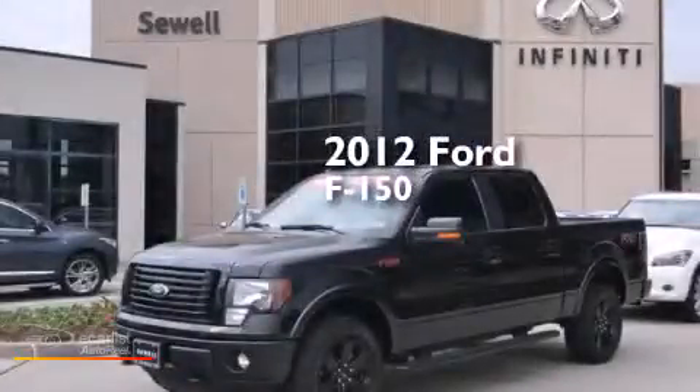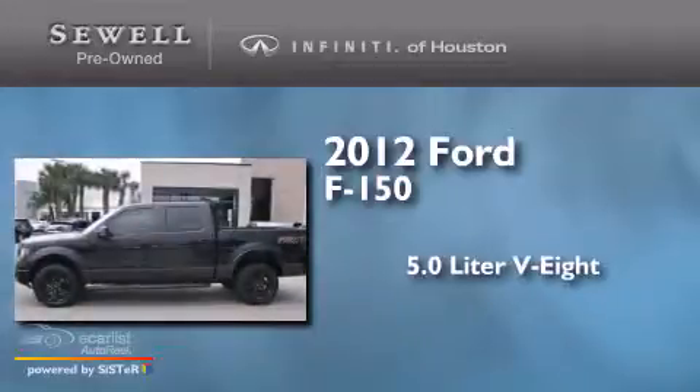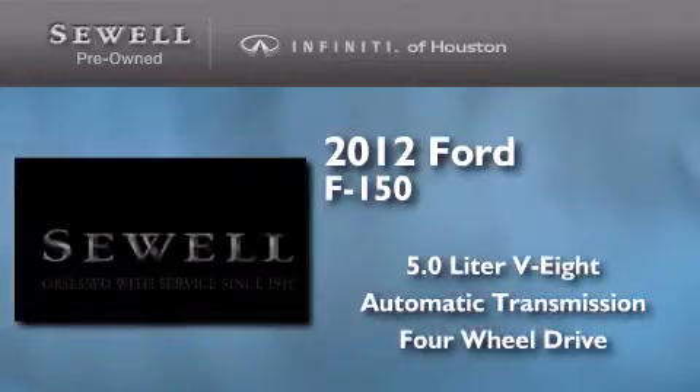This is a 2012 Ford F-150. It has a 5.0-liter eight-cylinder engine, an automatic transmission, and the added capability of four-wheel drive.